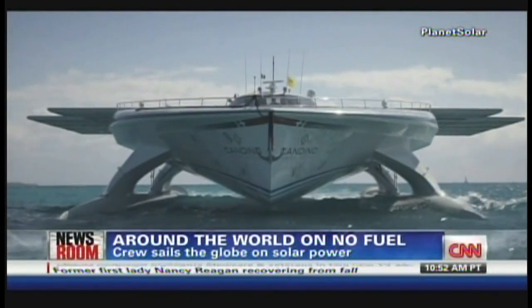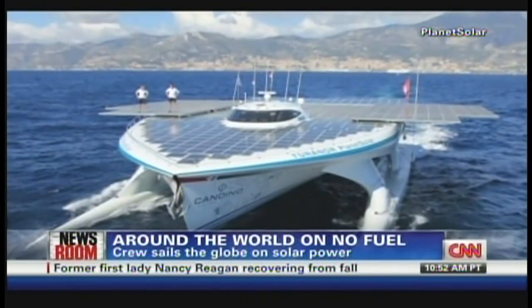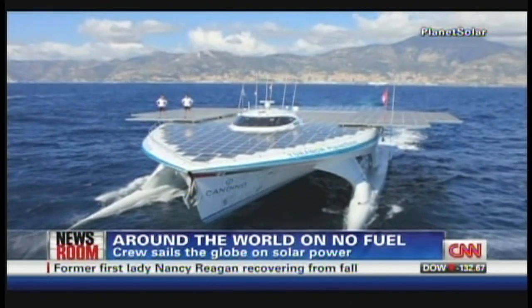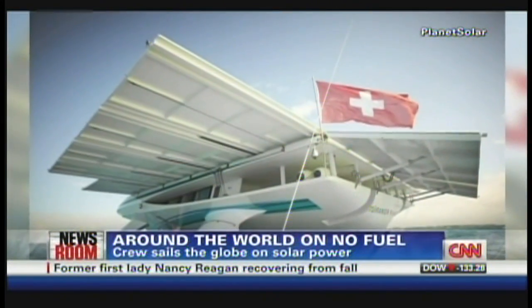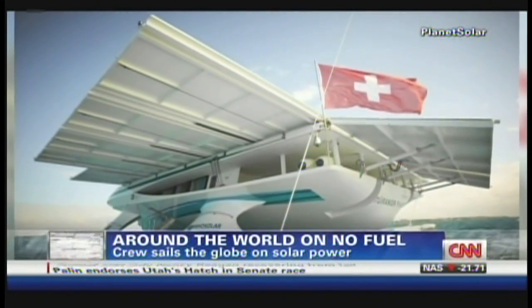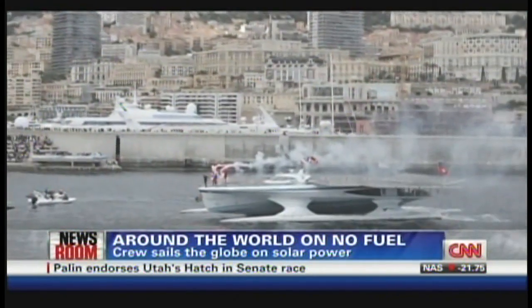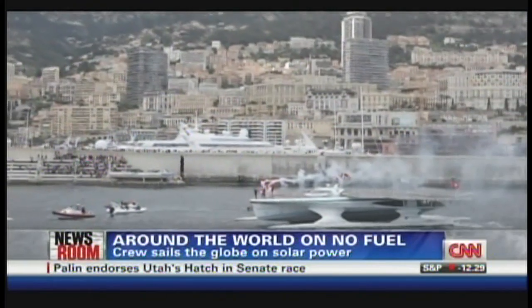Over the past year and a half, while we're high and dry on land, a handful of world records were being smashed at sea. This is the weirdest looking boat you'll probably ever see on the water, but it took a crew around the world — literally the long way — and there is not a drop of fuel on board. All solar power. Chad Myers is here to explain this amazing boat, how they did it, and whether it's going to become the future.